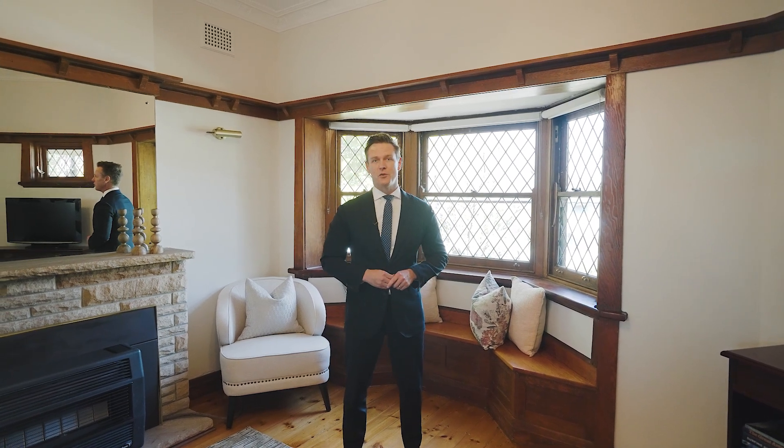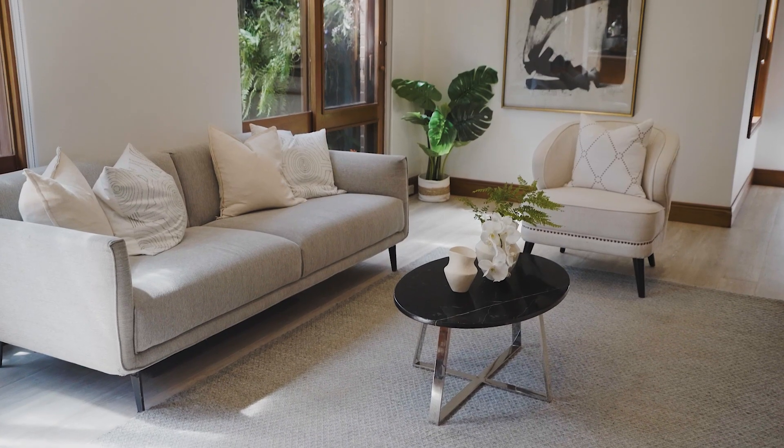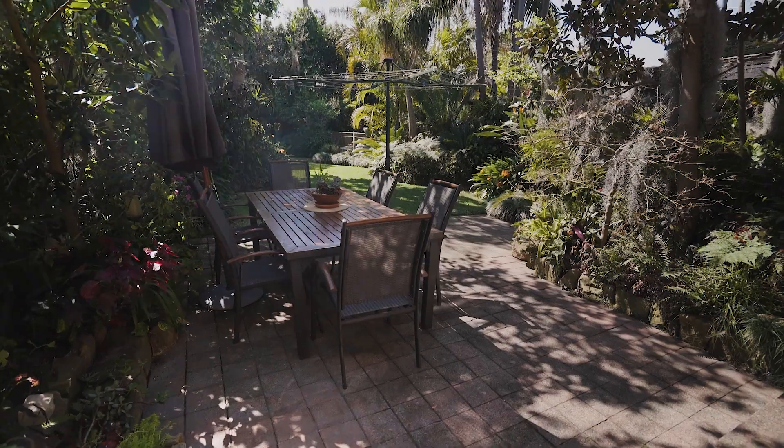This home exudes character and charm and has been in the same family for almost 40 years. It's got accommodation split over two levels and that perfect blend of both formal and casual living zones that flow perfectly out to the north-facing gardens.